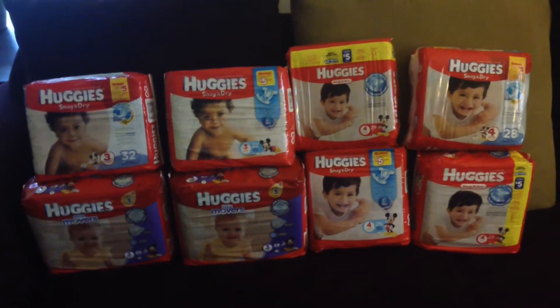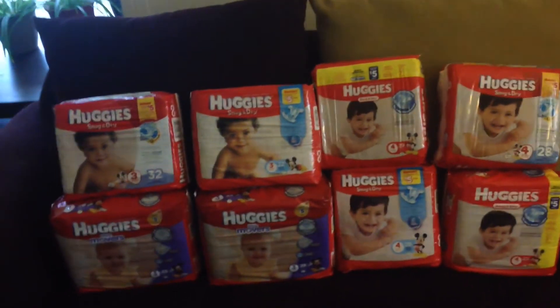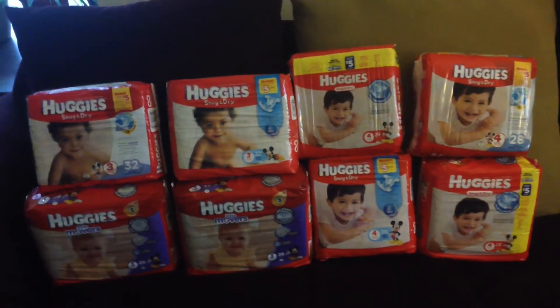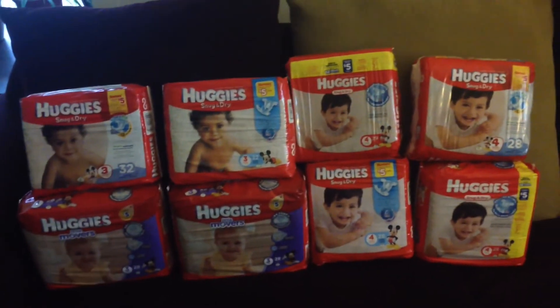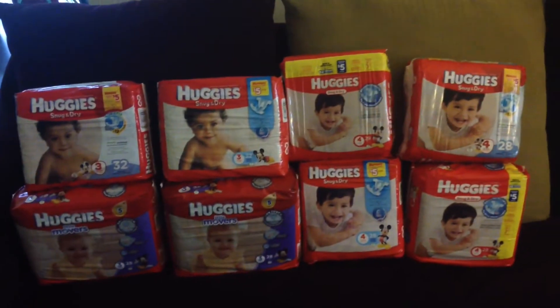I've already met the limits on all three of my cards, so I can't do this deal again. But if anybody's expecting a baby or getting ready to have one, that's the time to stock up because this is a great price. These are normally $12.74, and after coupons, discounts, points, and Catalinas, it's $2.99.